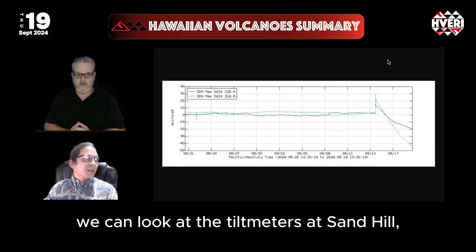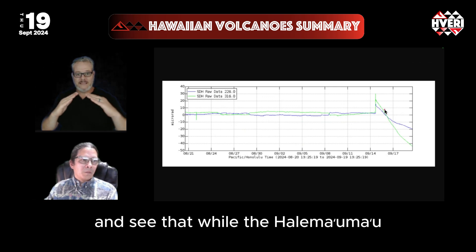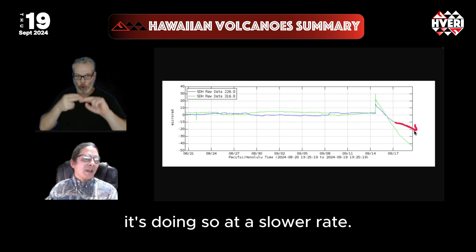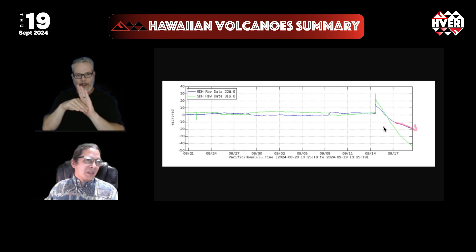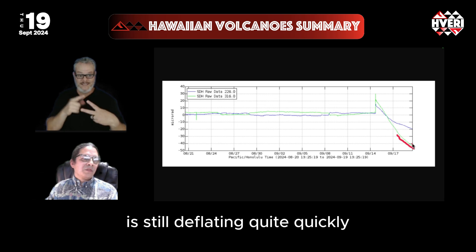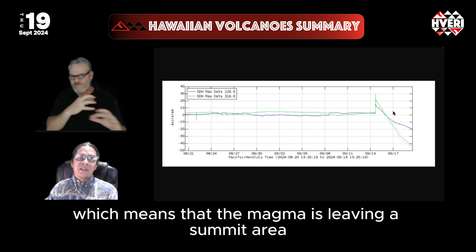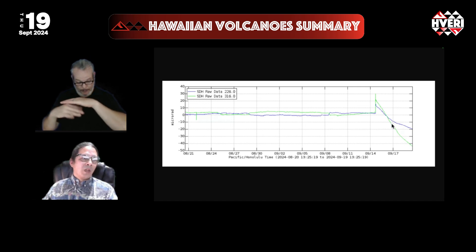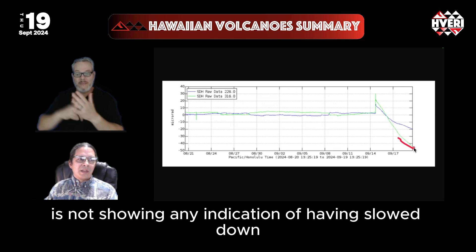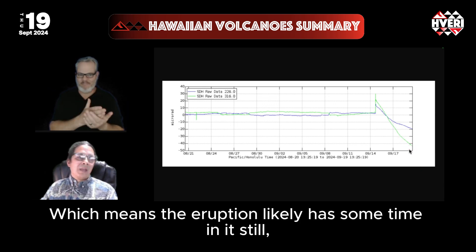Briefly, in monitoring signals, we can look at the tiltmeters at Sand Hill and see that while the Halemaumau area is still deflating, it's doing so at a slower rate. The South Caldera, indicated by the green line, is still deflating quite quickly, which means that magma is leaving the summit area to feed the Middle East Rift eruption. Right now, that feeder system is not showing any indication of having slowed down or stopped, which means the eruption likely has some time in it still — though how much is impossible to tell exactly.